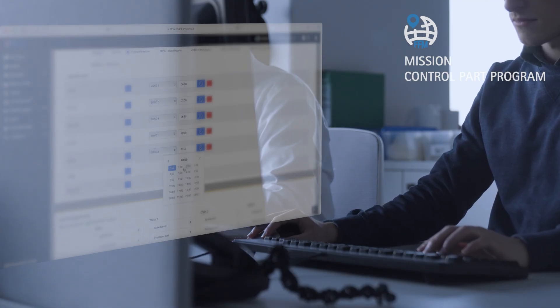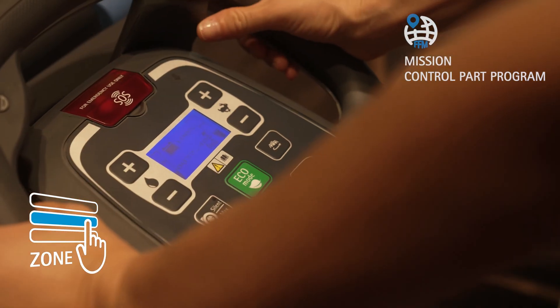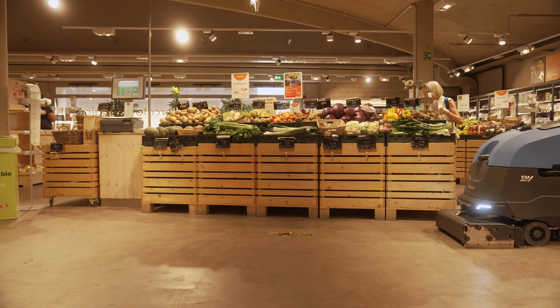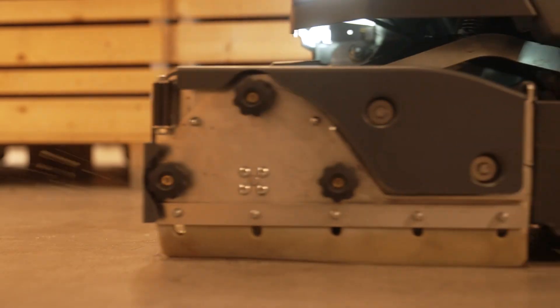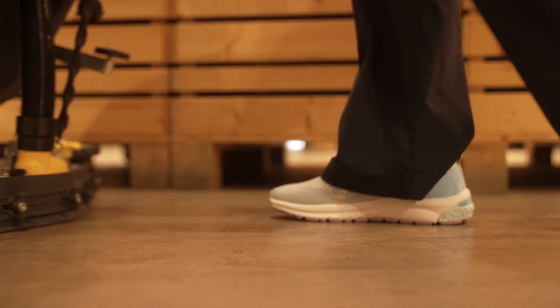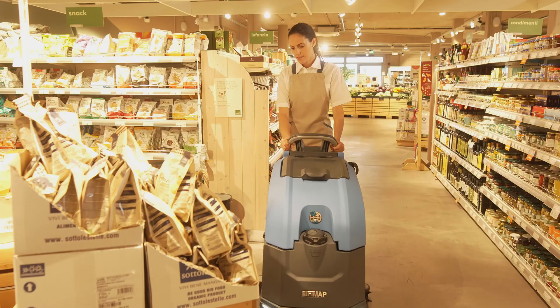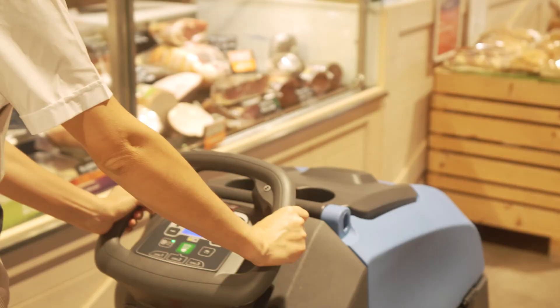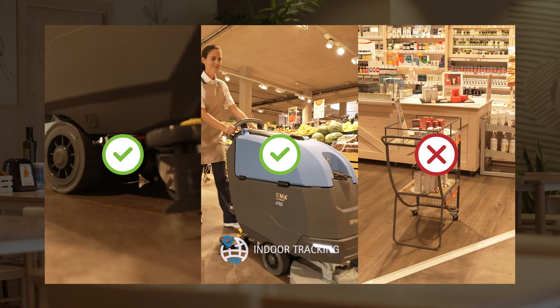The programmed zones light up on the display, reducing potential errors, whilst increasing control over consumption and results. When unexpected heavy dirt is encountered, the Power Mode device can be activated, which increases the scrubbing settings to maximum power for a limited time, and then automatically returns to the previous working program. The constant monitoring carried out by FFM enables the user to ensure that the cleaning plan is always followed. Tracking reaches inside buildings with the new indoor tracking function, to know which areas have already been cleaned and which are missing.